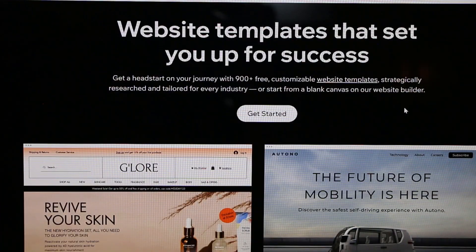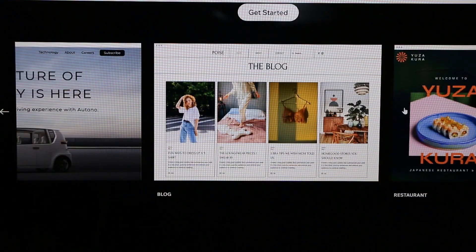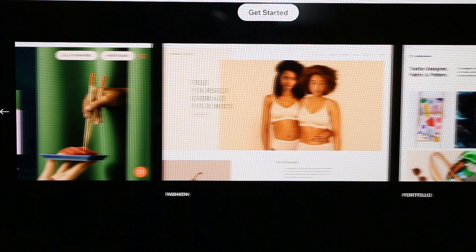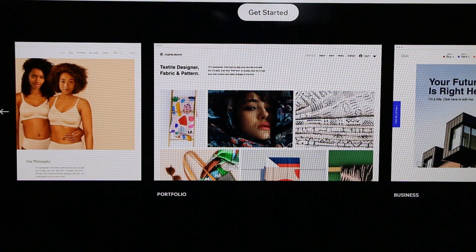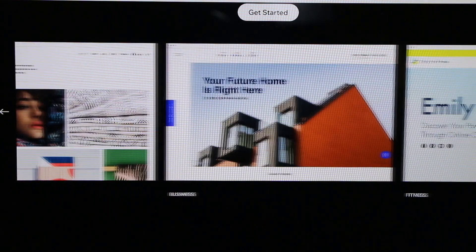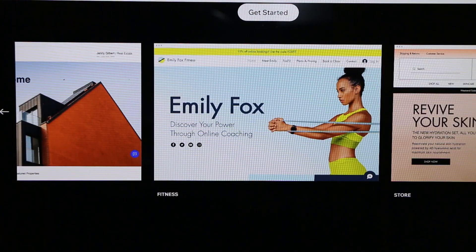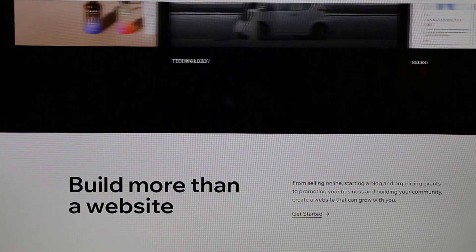Wix does offer a free plan, but limitations exist — you can't attach a custom domain, and there's a 500-megabyte storage and bandwidth limit. For additional features and a free domain, paid plans start at about sixteen to seventeen dollars a month, which isn't bad, and they also offer a money-back guarantee if you're not satisfied.